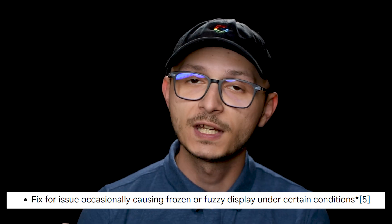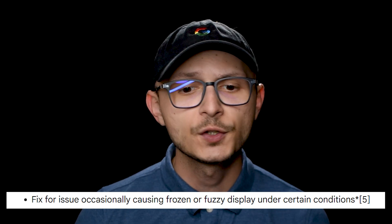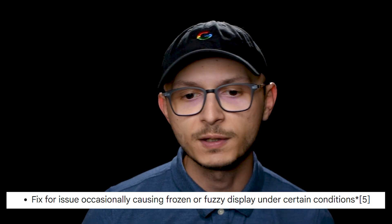For those of us with Pixel 10 devices, Google is also pushing out a fix for an issue that was causing the screen to freeze or to be fuzzy under certain conditions. I know I experienced that a couple weeks ago and made a video about it, and have experienced that maybe once or twice since, so hopefully that'll fix that issue.